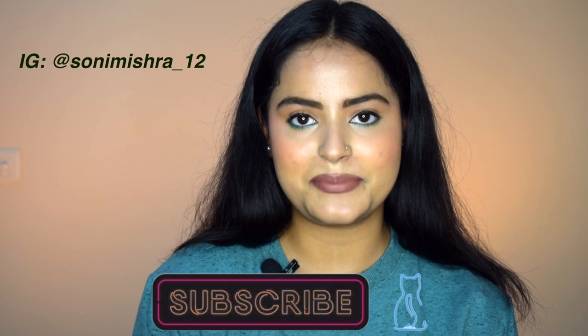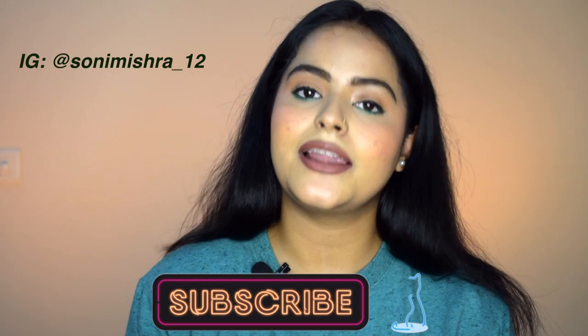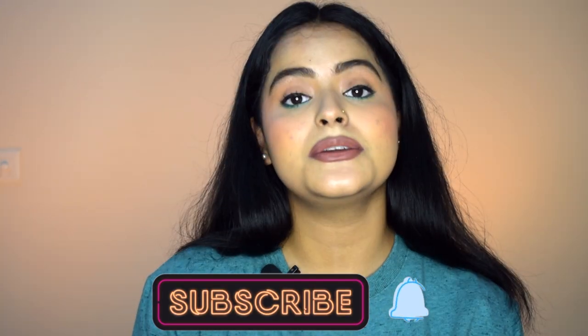If you are new to my channel, hi! My name is Sony Mishra. I post beauty and lifestyle content here, so please take a moment and subscribe to my channel and hit the notification bell so you get notified every time I upload — that's on Tuesdays and Saturdays. Now without any further blabbering, let's dive right into this video. I'll share the products in the order of their usage.